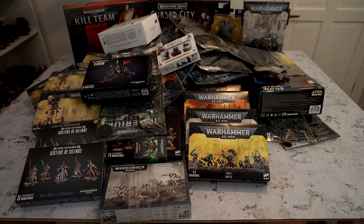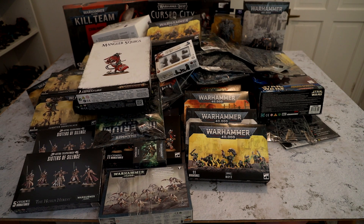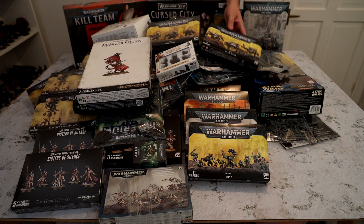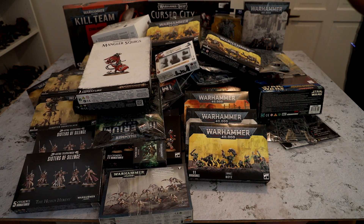And lastly — one Squig, one of them's already been kitbashed into my Orcs. One pack of Mega Nobz, mainly for kitbashes but I will build them as Mega Nobz. And then one set of Killer Kans, although I've used one of the bodies as part of a kitbash already. So that's another set of Orc models.